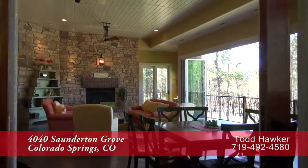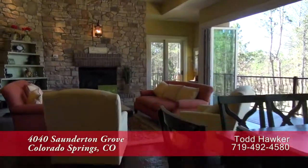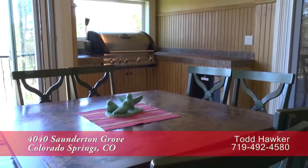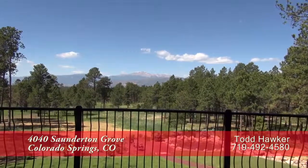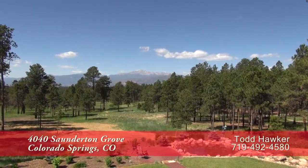One of the best places to take in the views is from this sunroom. This is an amazing indoor-outdoor space with its own gas fireplace. Close off the nano-wall and you have a wonderful room to sit and enjoy the views of Pikes Peak during those cold winter days. Or open it up and enjoy the warm weather and the sound of the stream flowing down to the pond.